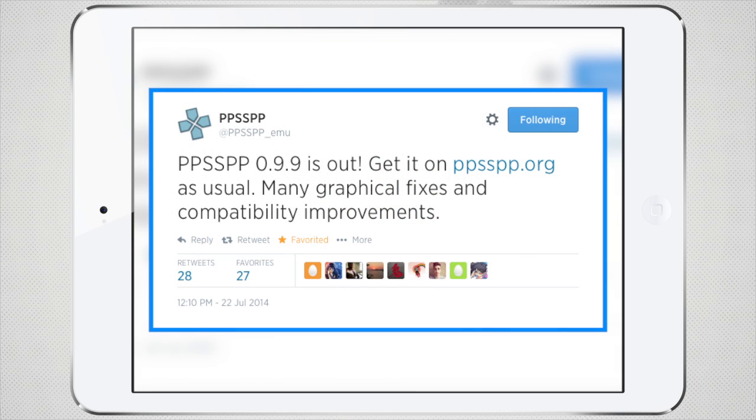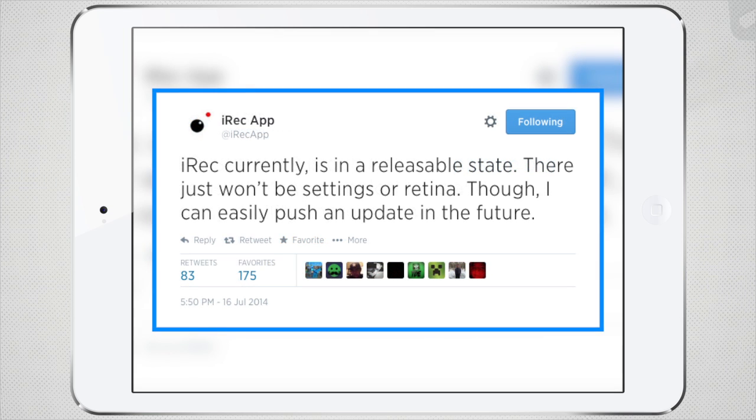Speaking of jailbroken iDevices, let's talk about PPSSPP, a PSP emulator available to jailbroken iDevices. It has recently been updated to version 0.9.9, which has many graphical fixes and compatibility improvements. I am a huge fan of PPSSPP — I play it often on my jailbroken iDevice and it works really well on newer devices. If you want to get it, it's on AngelXwind's source, which is the same source as NDS for iOS.